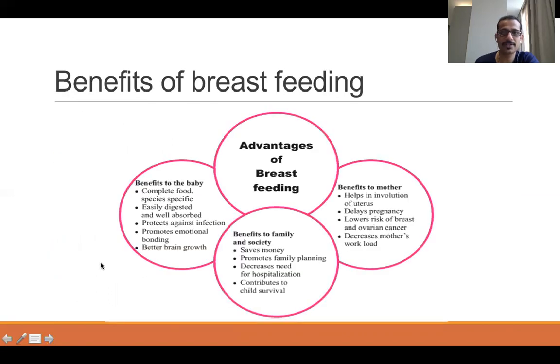Breastfeeding has a lot of advantages for the baby, the mother, and the family and society. Benefits for the baby include: it is a complete, species-specific food, easily digested and well absorbed, protects against infection, promotes emotional bonding, and babies on breastfeeding have better brain growth and development. For the mother, it helps in involution of the uterus, delays subsequent pregnancies, and reduces the risk of breast and ovarian cancer.